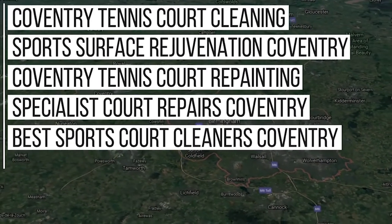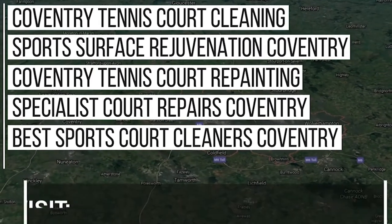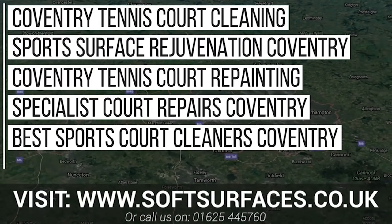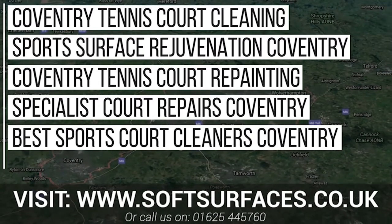So what are you waiting for? If your sports surface hasn't been cleaned and painted for over two years, simply visit our website at www.softsurfaces.co.uk, or give us a call on 01654 45760, and our team will get back to you right away.